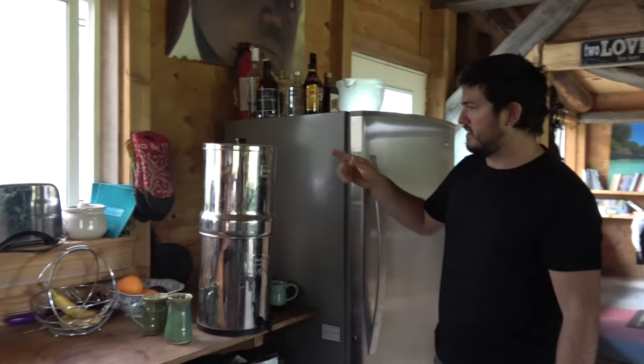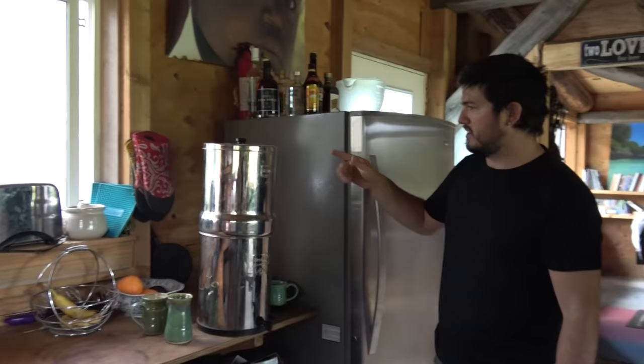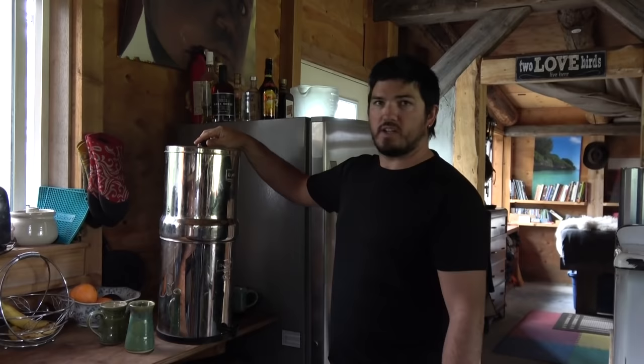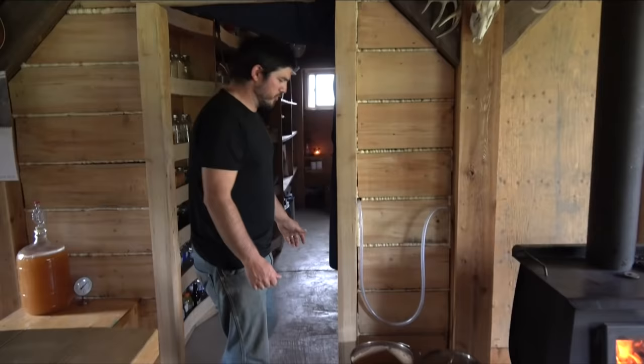The Berkey is awesome — it's a passive water filter. You pour whatever water you want in the top and it's got ceramic filters in there. They're like 0.1 thousandths of a micron, so it'll get rid of any suspended solids but also a lot of bacteria and all that bad stuff. You pour it in and hours later it slowly fills up.